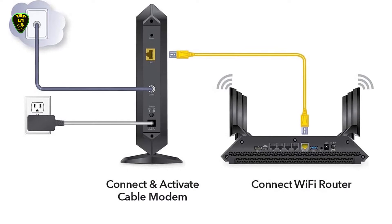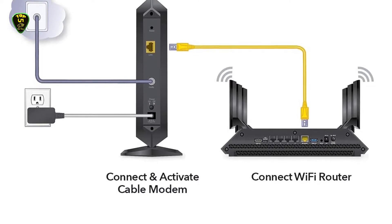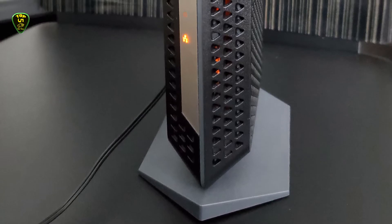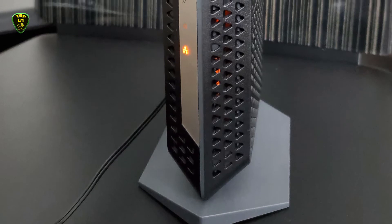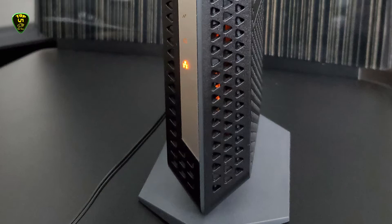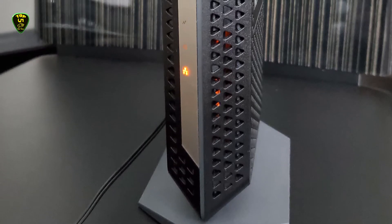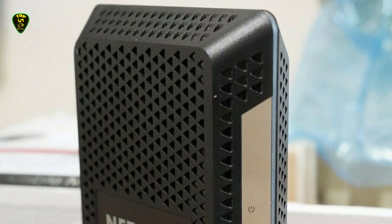It also has 2 OFDM technology, which offers a useful data encoding feature that reduces lag in DOCSIS 3.1 devices. It supports all cable internet speed tiers, and you can expect up to 1000 Mbps gigabit service. However, you will require a separate router for Wi-Fi connections. This NETGEAR modem is compatible with Mediacom Cable, Cox, Xfinity from Comcast, and more.